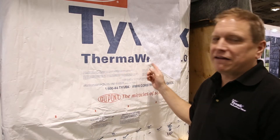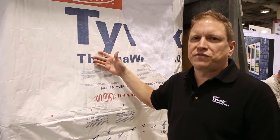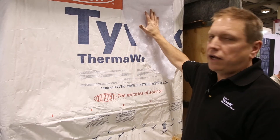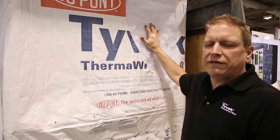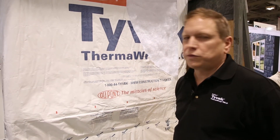We are showcasing our DuPont Tyvek Therm-Wrap R 5.0. It consists of our air and water resistive barrier and an inch and a half thick of insulation — an R5 insulation — and together that works as an exterior insulation and air and water resistive barrier.